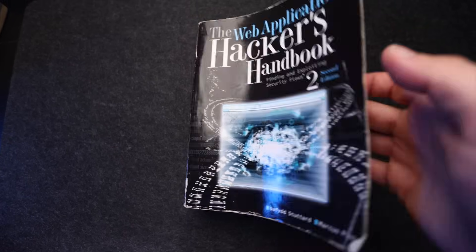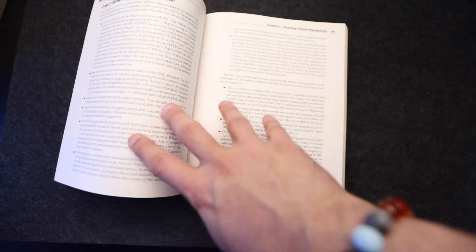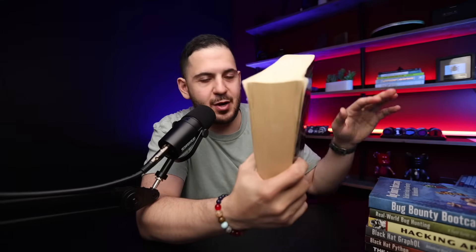This book is a bit outdated and it is probably one of the bigger books in our entire collection. But honestly, it is one of the game-changing books for everybody that wants to get into web hacking — not only because it shows you the basics and the foundation of web hacking, but it also has a few chapters that a lot of other books skip, like client-side attacks and everything you need to know before jumping into web hacking.